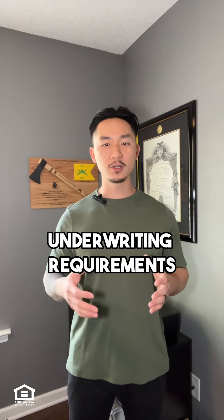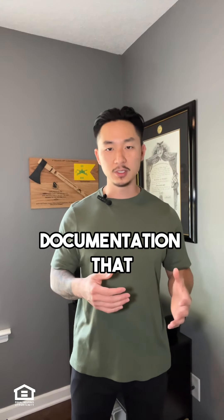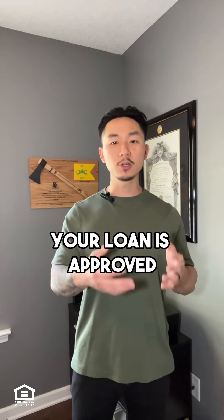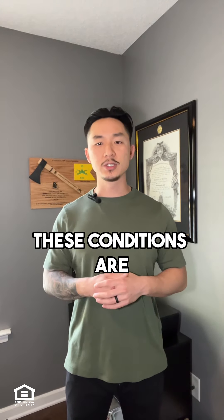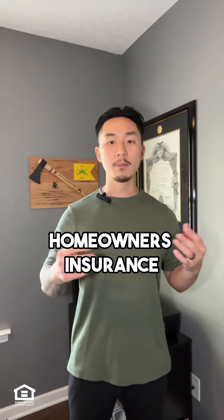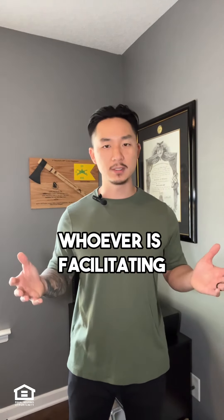Step 7: complete all underwriting requirements with your lender. Upon going under contract, your lender will submit your loan application along with all the documentation you've provided to underwriting. Once the underwriters review your application, they'll issue something called a conditional approval — meaning your loan is approved if certain conditions are met. Most of the time, these conditions include an appraisal report showing the home's value matches the contract price, a termite inspection report, a homeowner's insurance policy, and paperwork from the title or attorney's office facilitating the closing.